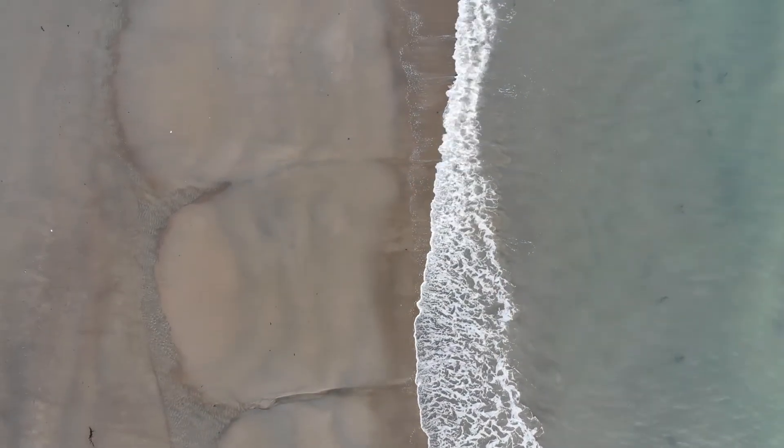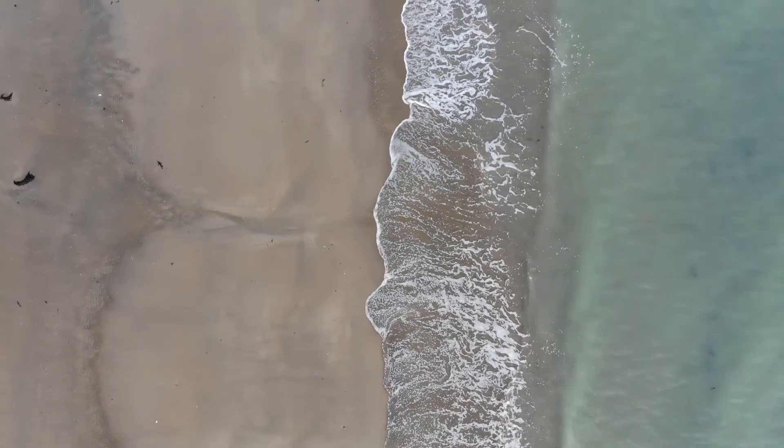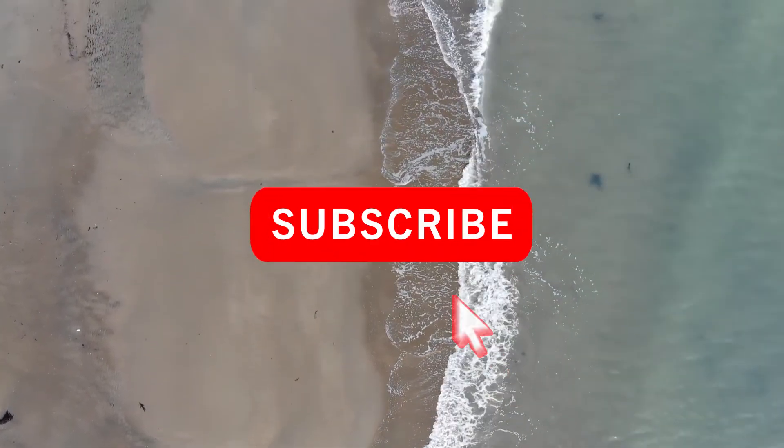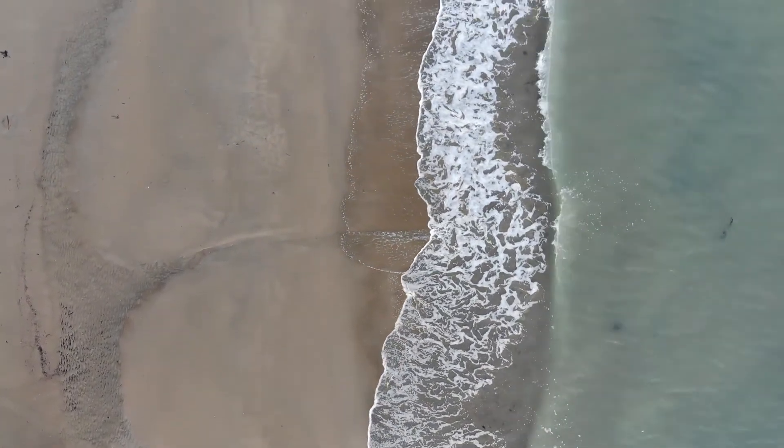So, to the Year 8 class, I hope your thirst for volcanoes is now quenched. And to everyone, thank you for watching this video. If you enjoyed, please consider dropping a like or even subscribing. I'm Geography Goose, and I'll see you next time.